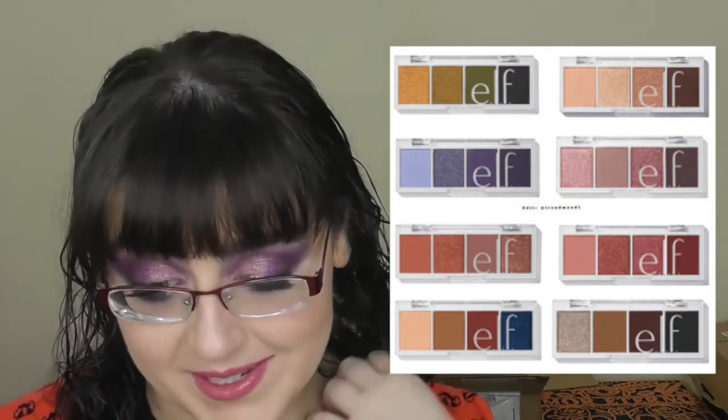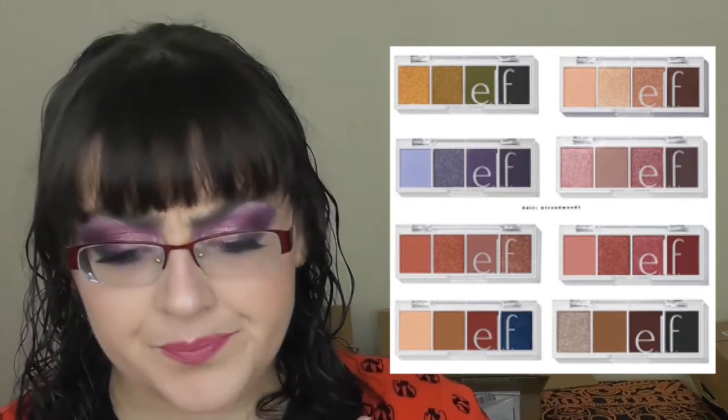ELF also came out with their Bite-Sized Eyeshadow Palettes — eight different palettes for $3 each. The colours look amazing but I've never tried the ELF formula so I'd want to see how they perform first. The palettes are Cream and Sugar, Berry Bad, Truffles, Rose Water, Carnival Candy, Pumpkin Pie, Açaí, and Hot Jalapeño. The yellow-green one and the bluey-lilac one are gorgeous to me. I know it's only $3 but I'm on a low buy so I'm trying to be a better person.